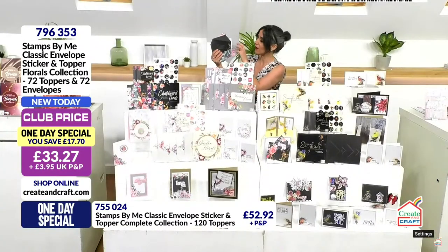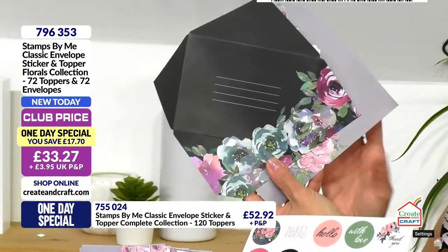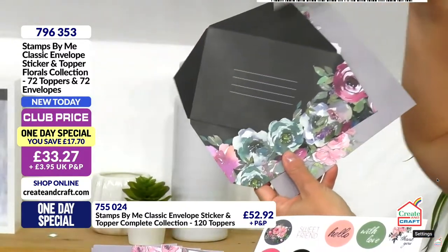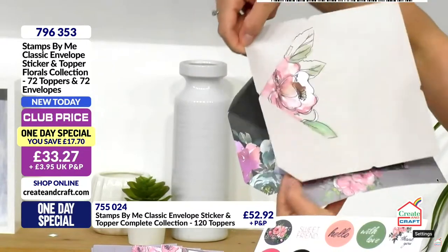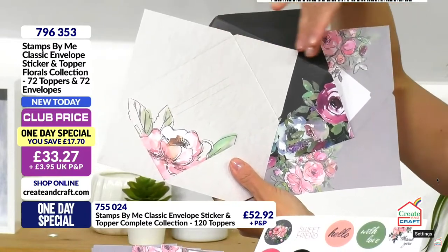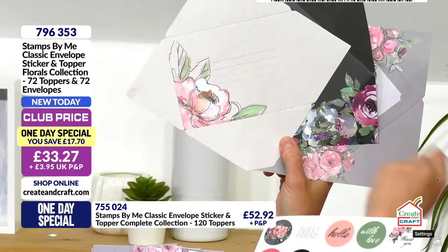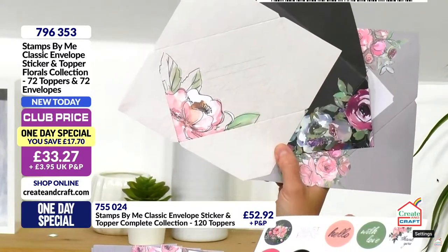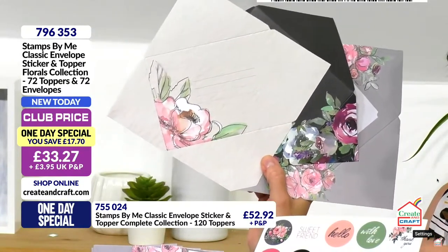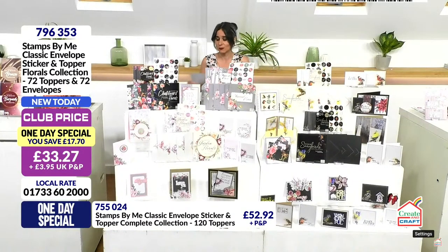Then we have the Chalkboard Florals — black intensity but not harsh, because the chalkboard effect has grey specks and white specks. Finally we have the Garden Florals, so you can see the three different shades coming through — it's more of a stone effect, with a little ripple effect and that beautiful watercolour artistry element. If you want this collection that's the one day special, option number one.